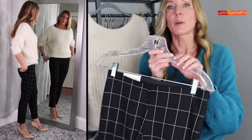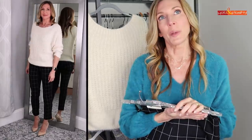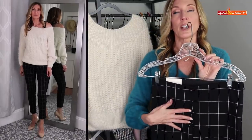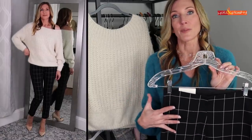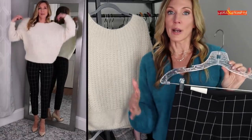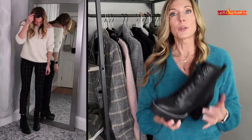The pants are from Target — the cutest little windowpane plaid pants. I wish the plaids lined up in the front, but with a sweater that comes a little lower and covers the waist it's fine. A higher-end pair would line up the plaids, but these are a stretch legging that I'm wearing a size up so they look more like a trouser. Pumps definitely elevate the look and make it a little more sexy.